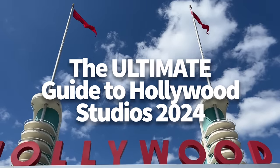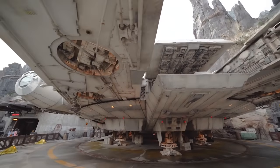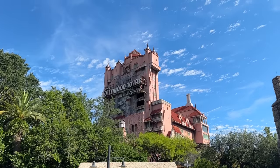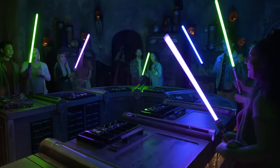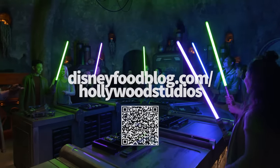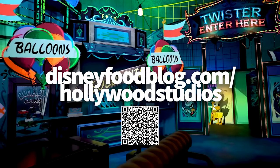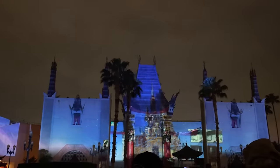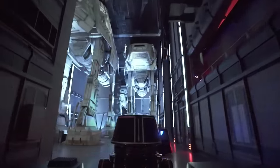Hey everybody, it's AJ for Disney Food Blog, and today we're dropping you into Disney's Hollywood Studios to give you the full rundown of how to conquer this park before your 2024 vacation. Hollywood Studios has experienced a lot of major changes over the years, but thanks to our DFB reporters being in this park every single day, we can keep up to date on what's new and what's changed. Before the cameras start rolling, go ahead and scan that QR code on screen now, or head over to disneyfoodblog.com/HollywoodStudios to pick up your free digital guide. That way, if you're in the park and need a quick cheat sheet, you can always refer to this digital companion to keep you organized and on the path to success.